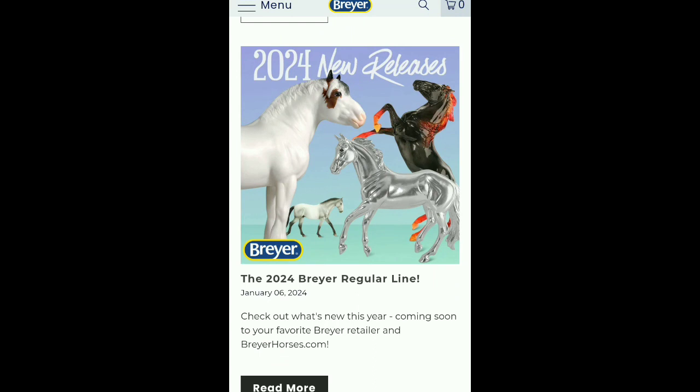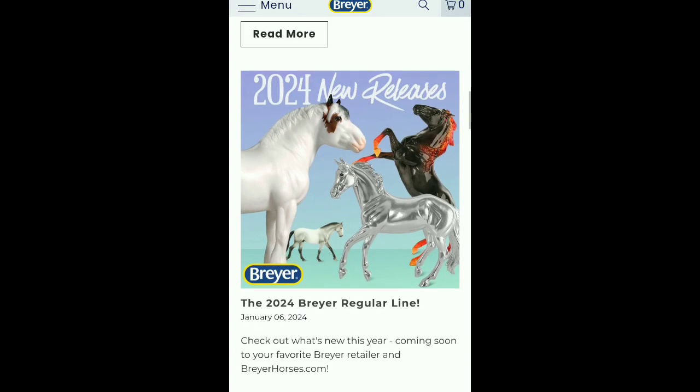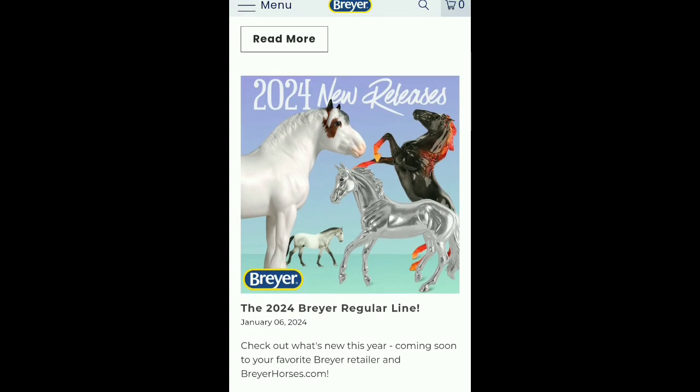So those are the new Breyer releases for 2024. I hope you enjoyed, and I'm definitely going to make a video when those five elements horses come out to check those out. Thank you so much for watching — please like, comment, and subscribe, and I'll have more videos coming out soon. Bye, guys!